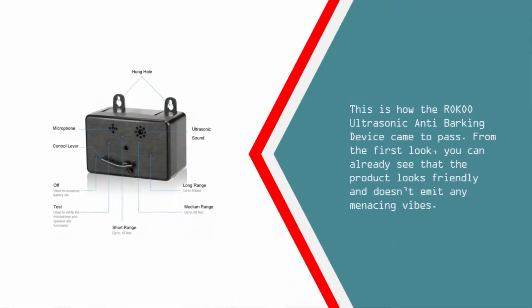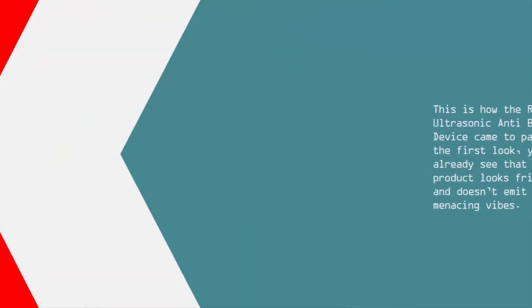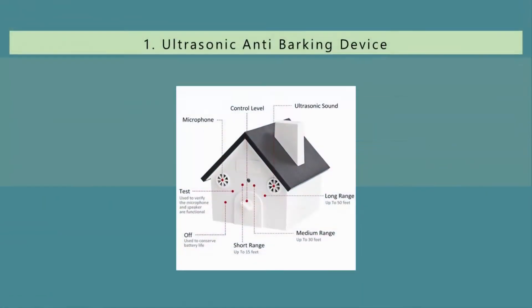This is how the Roku ultrasonic anti-barking device came to pass. From the first look, you can already see that the product looks friendly and doesn't emit any menacing vibes.